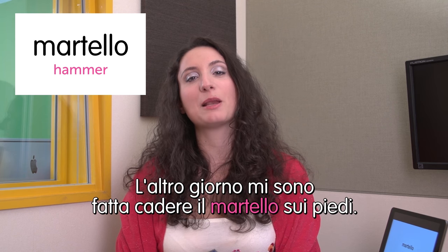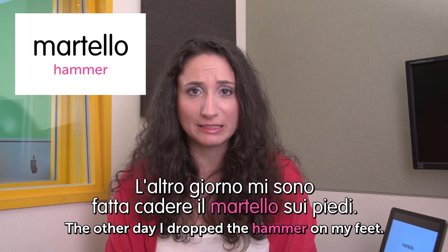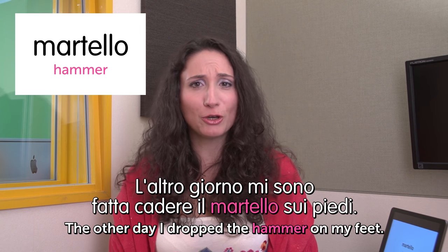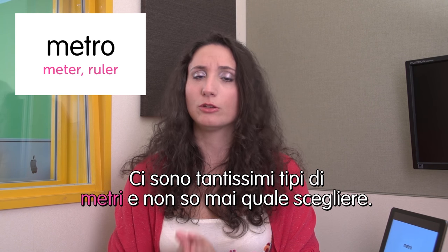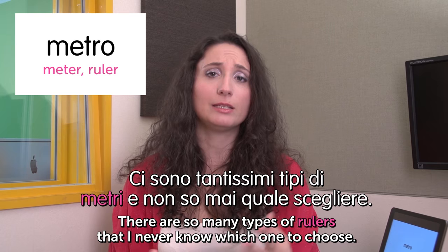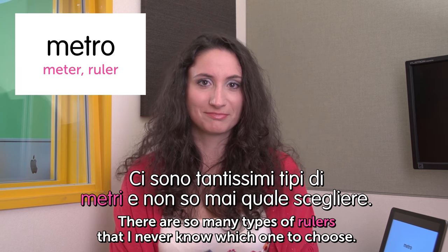Next word: martello — hammer. L'altro giorno mi sono fatta cadere il martello sui piedi. The other day I dropped a hammer on my feet. Che dolore — it hurts! Next word: metro — ruler. Ci sono tantissimi tipi di metri e non so mai quale scegliere. There are so many types of rulers that I never know which one to use.